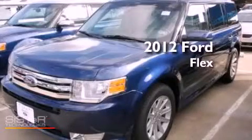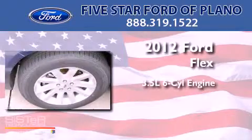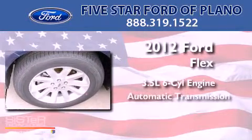This is a brand-new 2012 Ford Flex. It has a 3.5-liter six-cylinder engine and an automatic transmission.